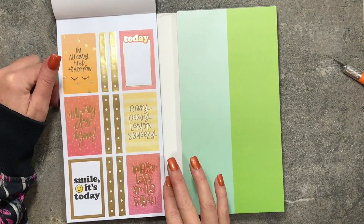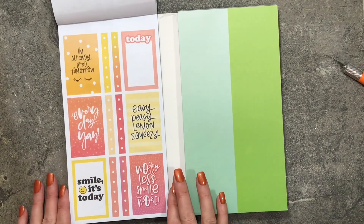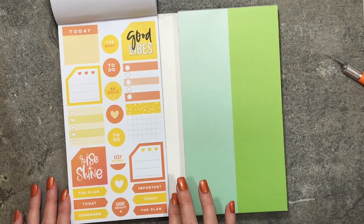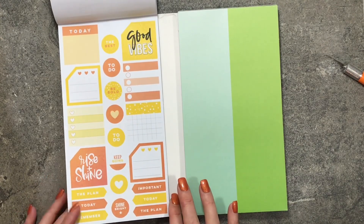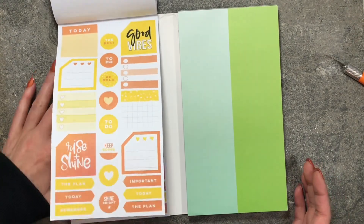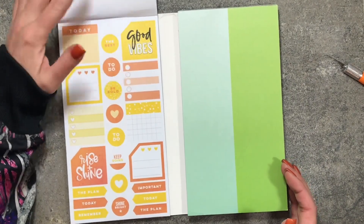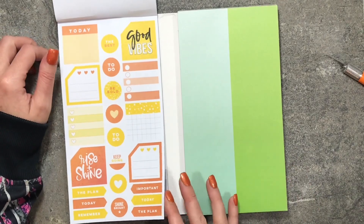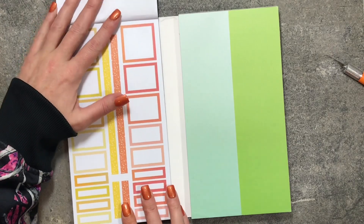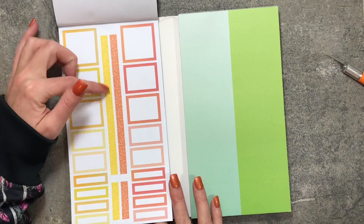This page has gold foil on it, and then the same page without foil. These are great for your monthly boxes — you can use them anywhere in your planner, but they fit best in a monthly box. They're a little big for the vertical layout but would probably work fine in horizontal. I just love how everything is color-coordinated. There are colorful boxes and washi strips too.